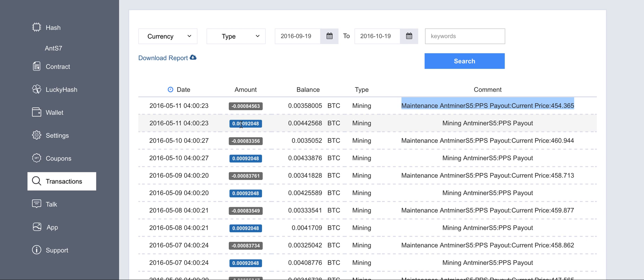The payouts were so small — just 9 Satoshi — and the maintenance was charged at 8.5 Satoshi of Bitcoin, which is quite a lot. That's why they canceled my subscription for this device of one terahash, which was NTS 5. Now they are offering just NTS 7.